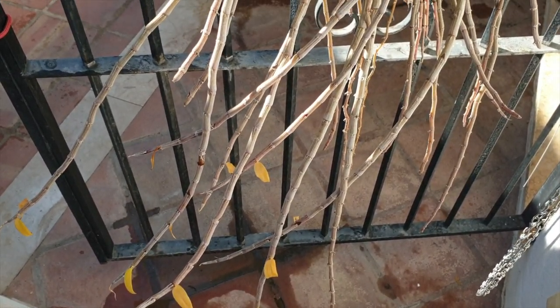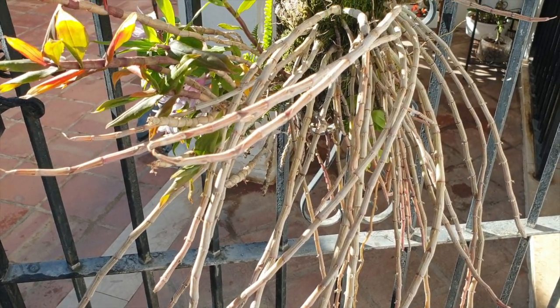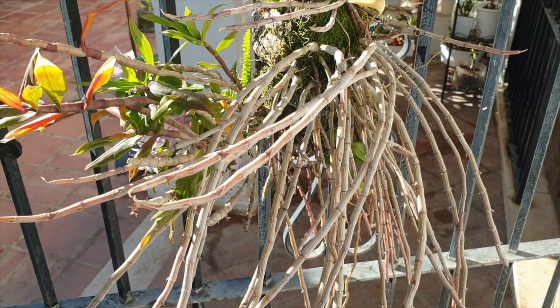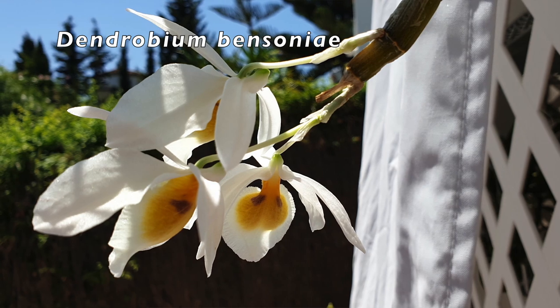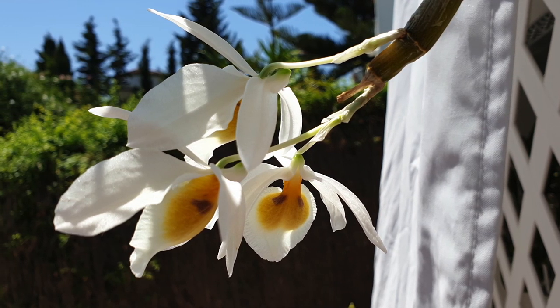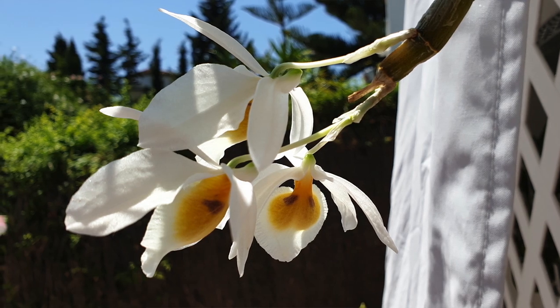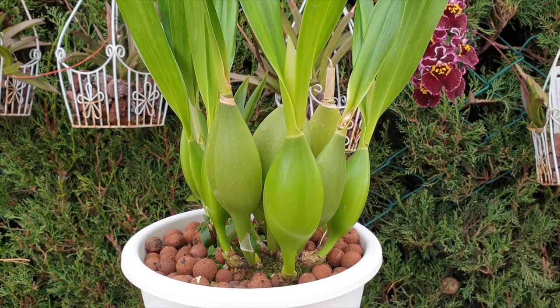The pseudobulb on a dendrobium has nodes all along its length, and from those nodes spikes will develop. Then there are some dendrobiums that grow a pseudobulb and spikes emerge from the top of the mature pseudobulb, blooming out of the top of the structure. So don't be confused when you hear canes as opposed to pseudobulb — a cane is a pseudobulb, and spikes will grow along the nodes in the case of dendrobiums.